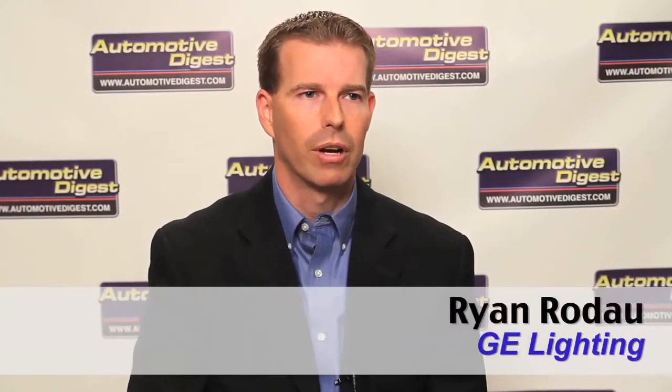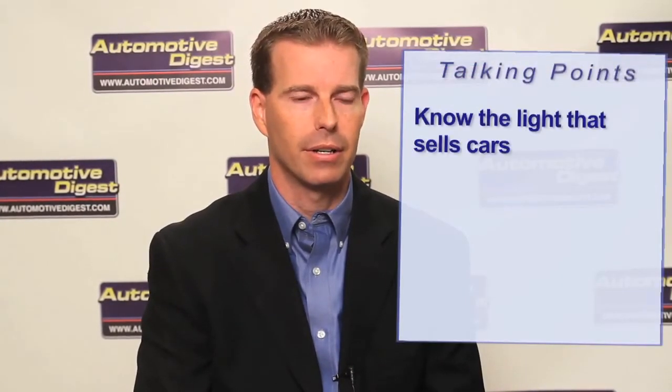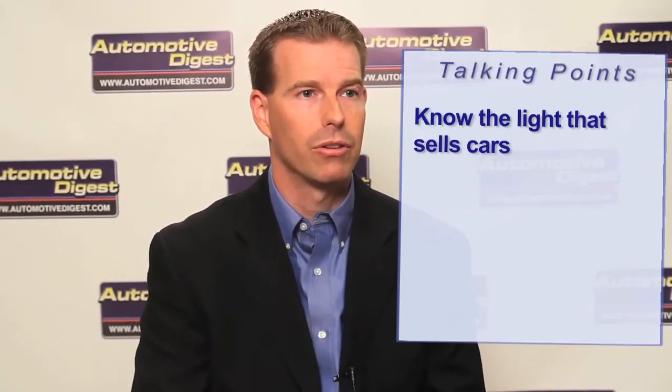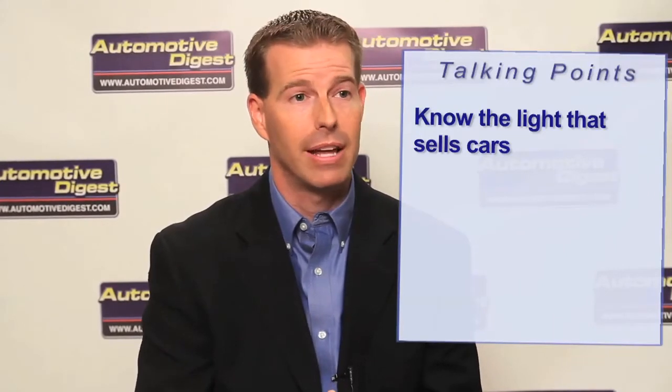The number one priority you should look at, and frankly the best return on investment, is going to be the signage lighting. In a lot of cases that's already predetermined through specifications, but if you have an option and you haven't moved over from a neon or fluorescent type of sign to LED, the payback there is fantastic — probably one to two years, depending on the situation. That is your fastest return on your investment.